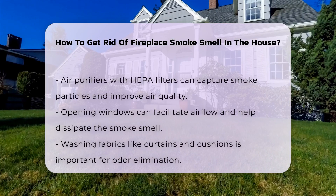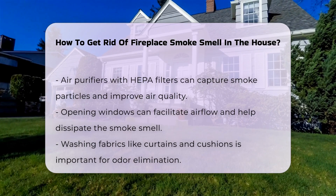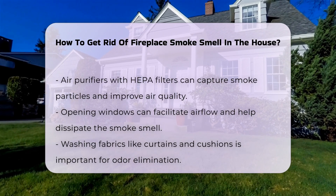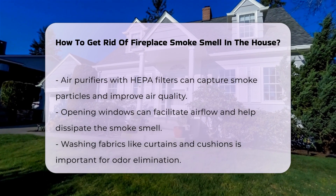Additionally, opening windows can facilitate airflow, helping to dissipate the smell. Washing fabrics such as curtains and cushions can also help eliminate the odor. Smoke can cling to textiles, so thorough cleaning is vital.